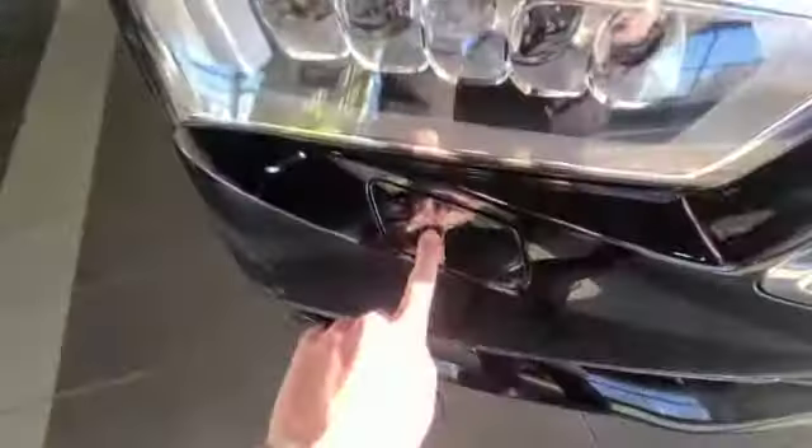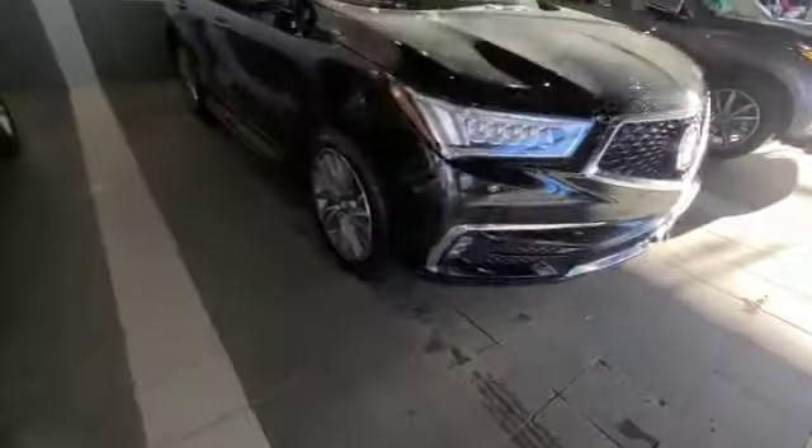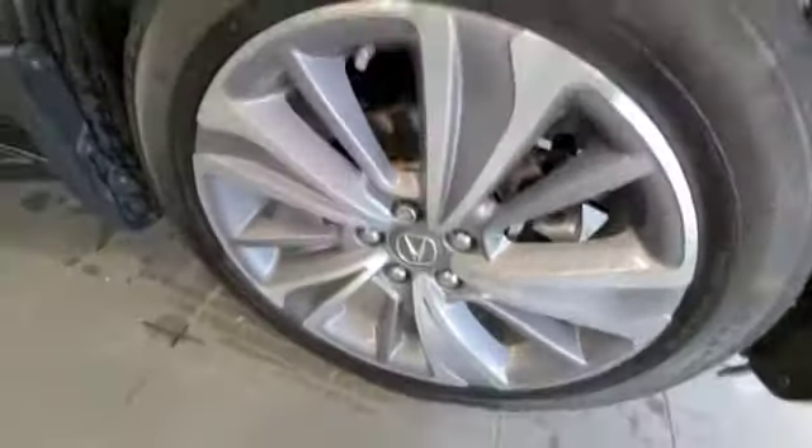Got the nice little nozzle here to rinse your headlights for you. Fog lights, front sensors. Plenty of grip left on these all-season tires here for you as well.